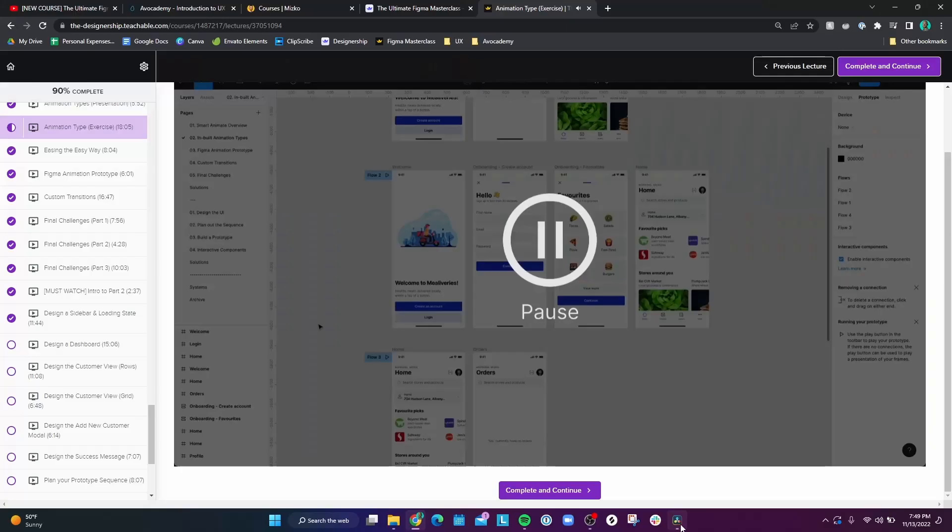One thing I like is he often asks the viewer how they would arrive at a solution. He'll have a screen up and ask how you would arrive at a solution, then put a little pause cue so you can think about it on your own. If you can't figure it out, he goes on and teaches how to do it. He's also good at not just explaining what concepts are, but why they're useful and how they're used in the design industry.